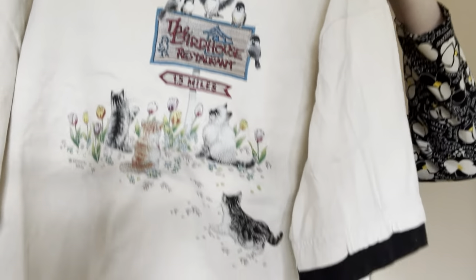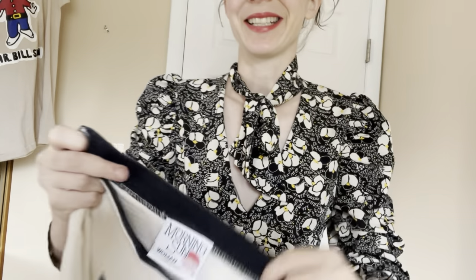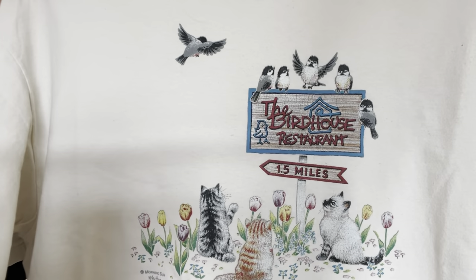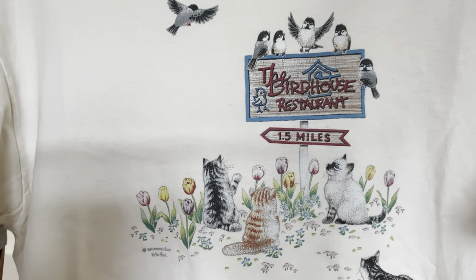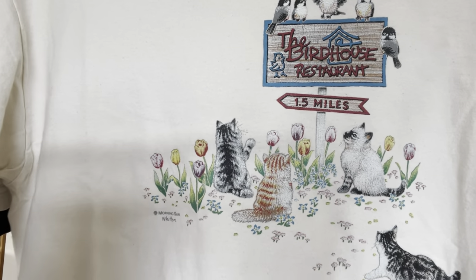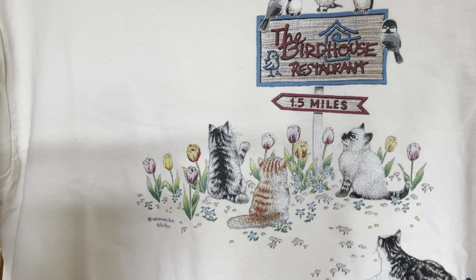Let's jump in. We got a cat t-shirt. The brand is Morning Sun. We have the fake layering if you want to pretend you're wearing t-shirts. It's the birdhouse restaurant — look at all those cats. They're like, oh god, we want to eat you. It is a women's 1X, made in the USA, all cotton, and I paid $3 for it.